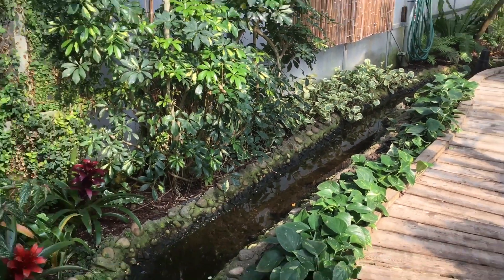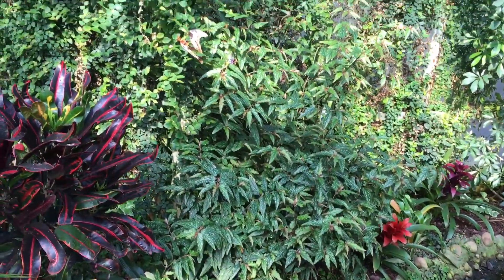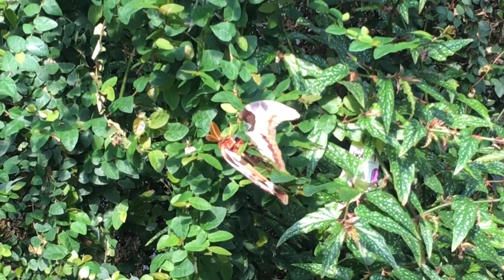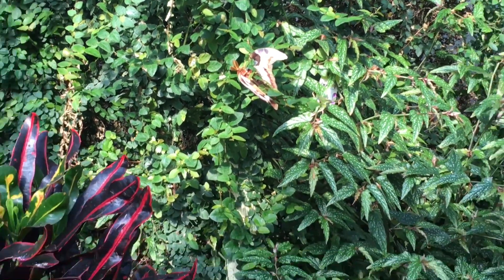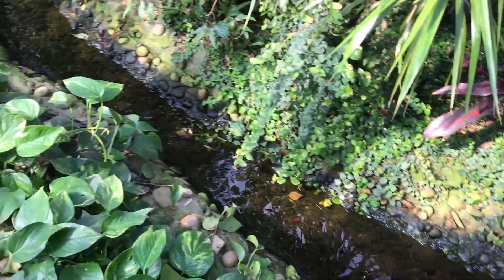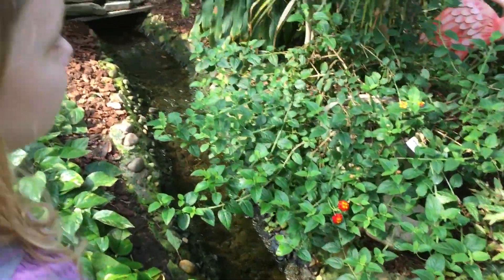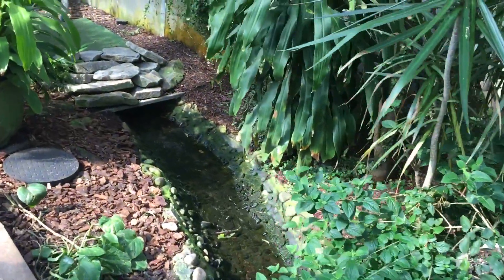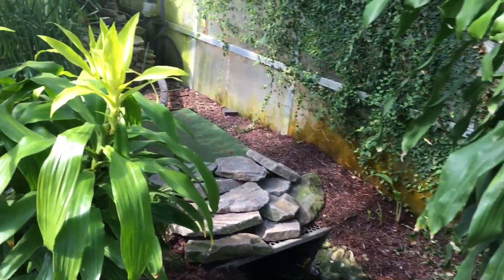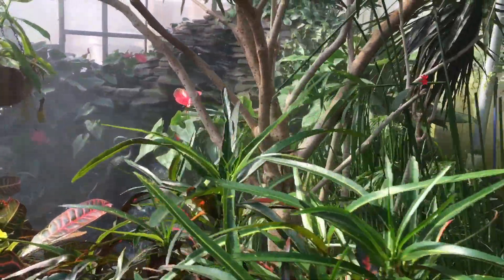So this little creek runs all the way around the outside of the greenhouse. And I do wish I'd been closer to this guy. And it all runs towards what I do believe is the pump and filter just in behind this rock feature there, leading up to the start of their main attraction here.